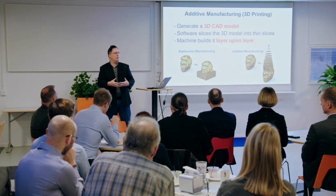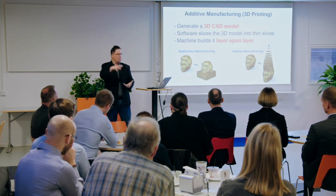Additive manufacturing works the other way around. You start with nothing — with a virtual computer model — slice it up into very thin slices, and then print, hence the term 3D printing, one slice on top of the next, on top of the next. Layer upon layer upon layer, you build up your part. That's the general concept.